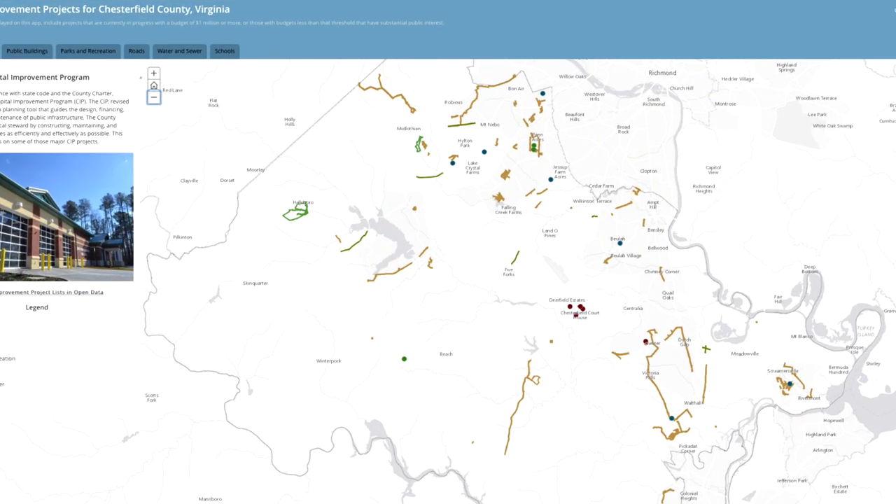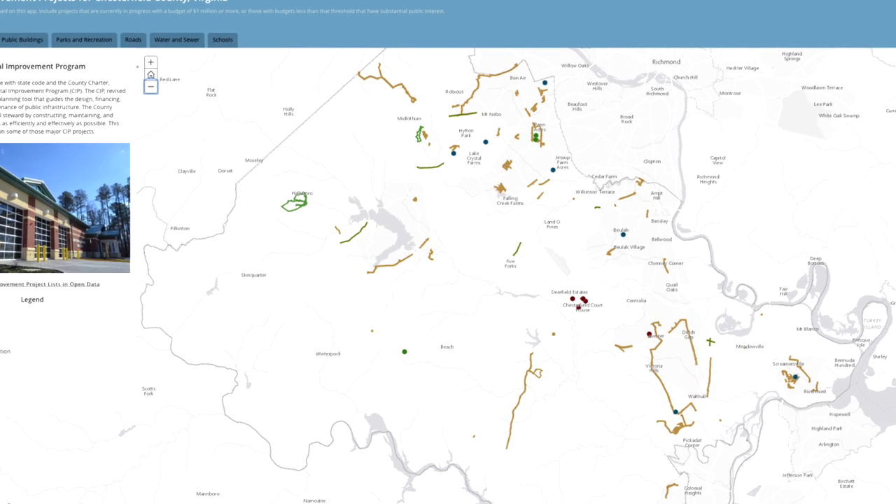Chesterfield County has launched a web-based map that highlights the county's capital improvement projects. This map allows anyone to see where the projects are located and how much they cost. We worked with a group of employees across the organization — from those who manage the projects in departments to our IST department, who maintains the Geospace app — to develop a layer in GIS that would allow the public to click through and see what projects we currently have active.